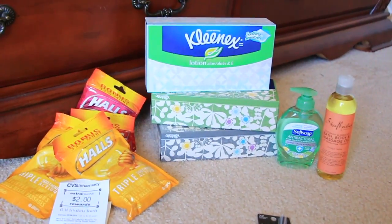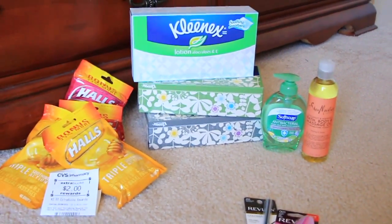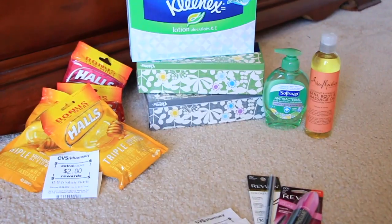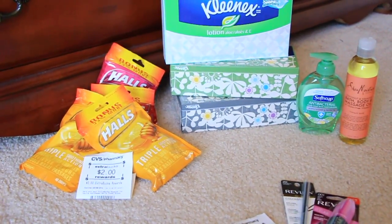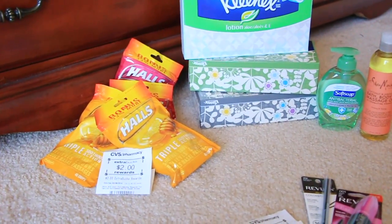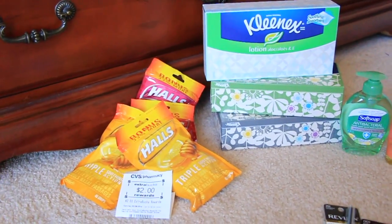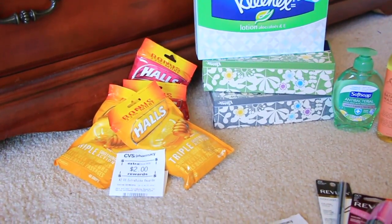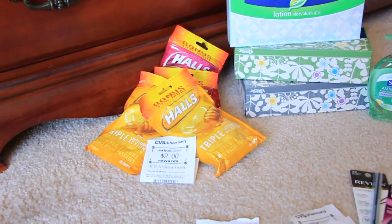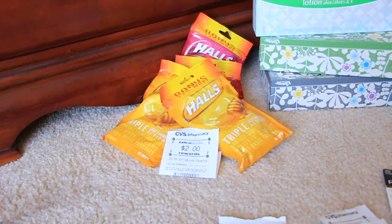I was going to do the Arm & Hammer, which is $1.99, and there's a dollar coupon in the paper, but they didn't have any in my store. Anyway, the Halls are two for three dollars, and there is a coupon in today's paper — a dollar off of two — so you would pay two for two dollars, plus you get a dollar back.